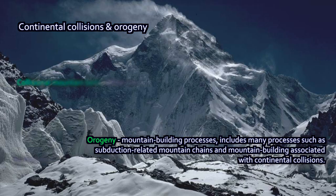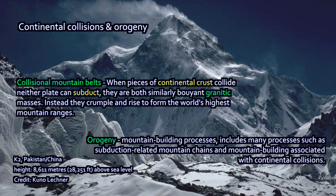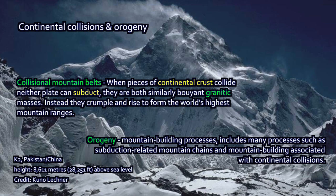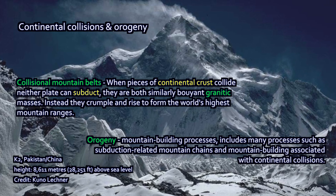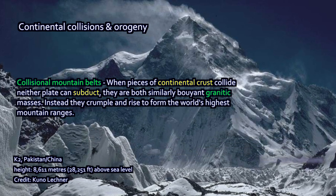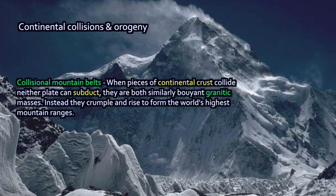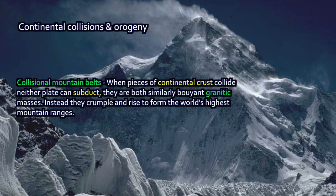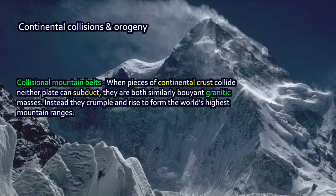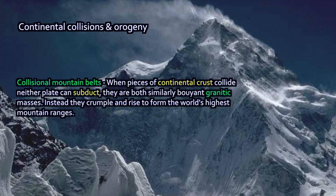The tallest mountains on Earth are orogenic results from continent-continent collisions. K2, the second highest peak on Earth, and Mount Everest are both part of a band of mountains called the Himalayas — a collisional mountain belt, formed when the continental crust of India slowly slammed into the southern edge of the Asian continental plate. The continental crust is granitic on both sides, India and Asia, and it can't subduct either under the other for long. So when two continents collide, they create these vast, tallest mountain ranges on Earth.